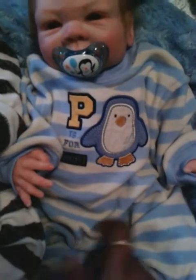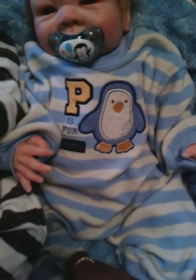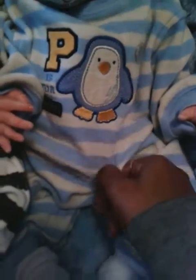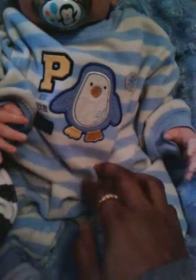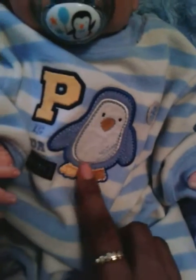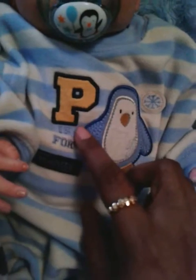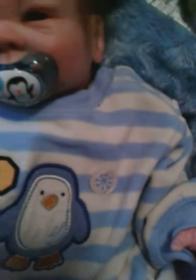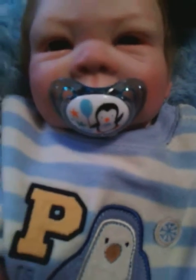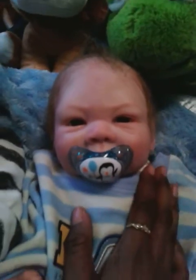Rider has on a romper — not a onesie, a romper. It's this cute little stripe romper, white with light blue stripes, and it has a little blue penguin on it. It's got a big P and it says 'P is for penguin.' You can't really see those words because it's kind of dark, and then it's got a little snowflake. And look, he's wearing a penguin pacifier — I love this pacifier on him, it is so cute.